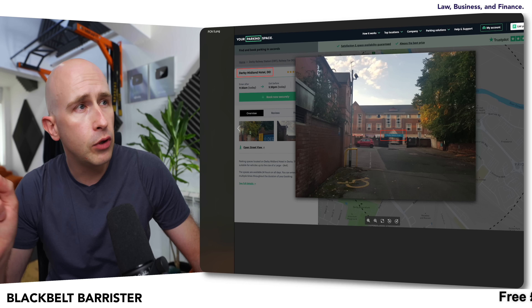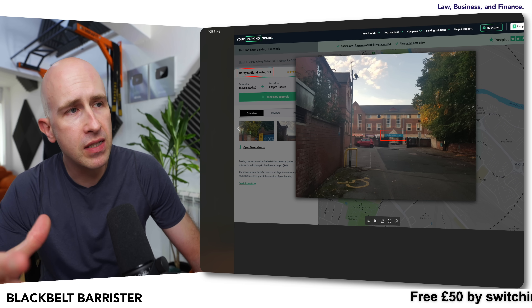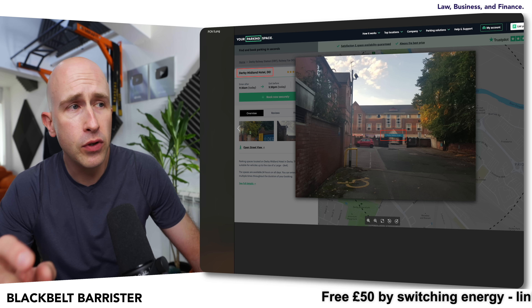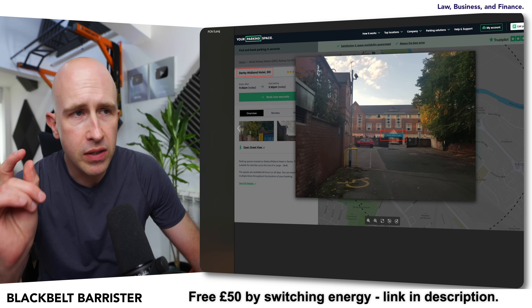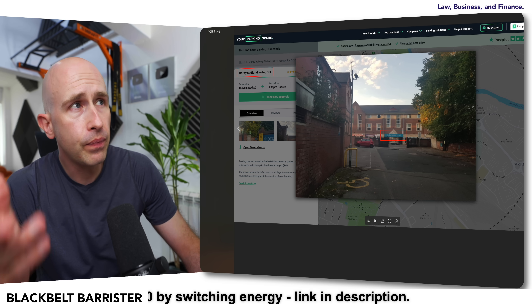One of my viewers emailed me to say that they were travelling to London and staying overnight, so they pre-booked a parking space using the website yourparkingspace.co.uk. Now this is no heavy criticism of that website — I think I understand where the problem came from. I think the photographs came about through open street view, and therefore it's caused some confusion. It's the confusion and what we do about it that we'll talk about in this video.